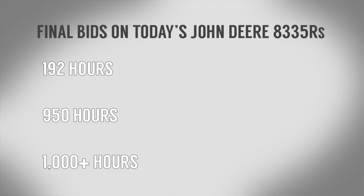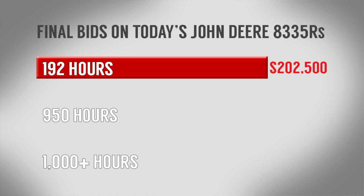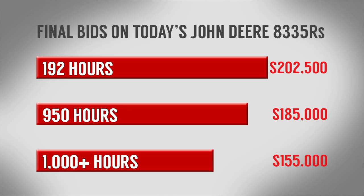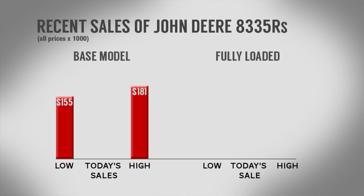Here are the final bids on these three John Deere 8335Rs. The cherry tractor — this one with just 192 hours, the IVT transmission and ILS suspension — went for $202,500. The 8335R with 950 hours went for $185,000, and the tractor with over 1,000 hours went for $155,000. How does that compare to recent sales of similar tractors?